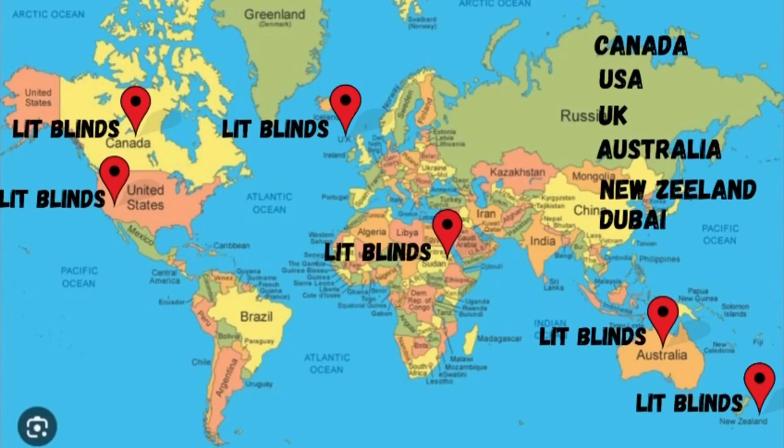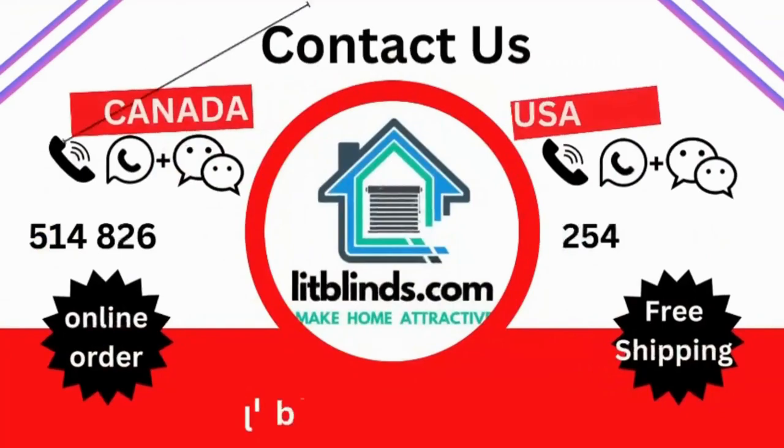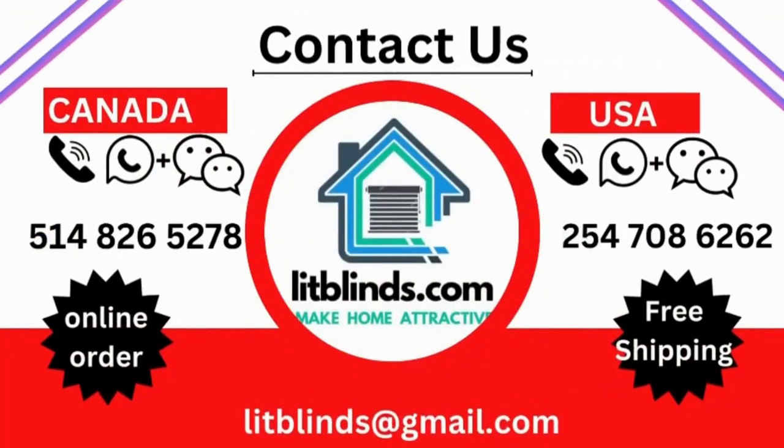Contact us — Canada: 514-826-5278, USA: 254-708-6262, or email islipblinds@gmail.com.